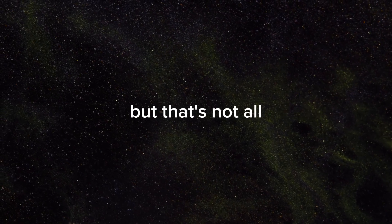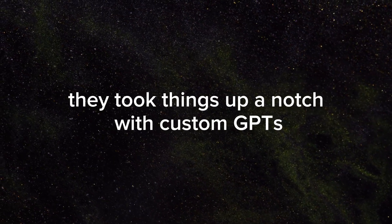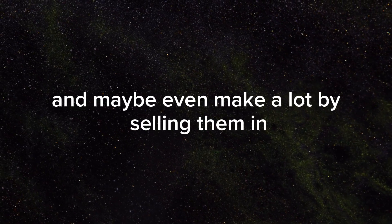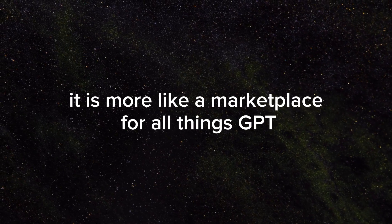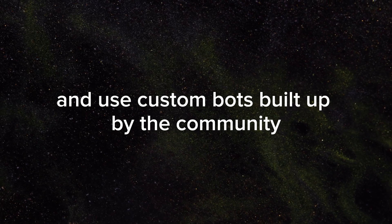But that's not all. At OpenAI's first-ever developer conference, they took things up a notch with custom GPTs. This lets users create their own bots and potentially earn money by selling them in the GPT store — more like a marketplace for all things GPT, where you can discover and use custom bots built by the community.